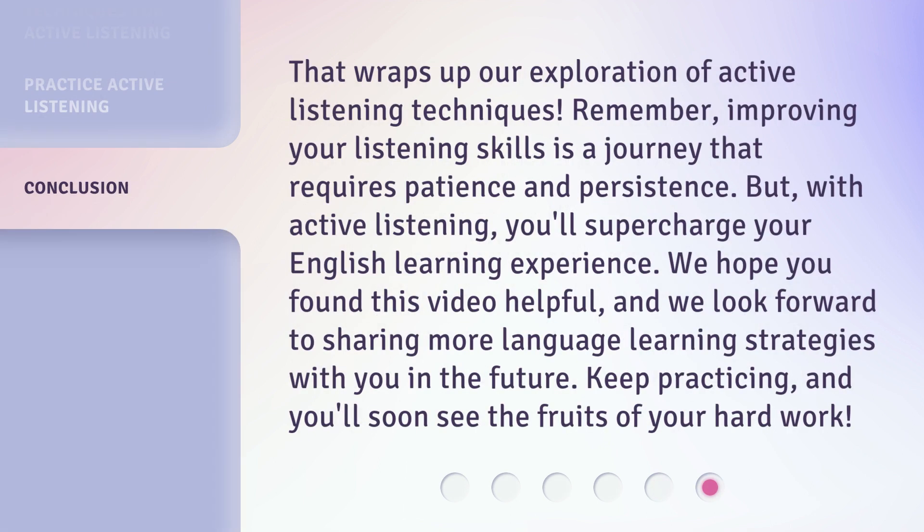That wraps up our exploration of active listening techniques. Remember, improving your listening skills is a journey that requires patience and persistence. But with active listening, you'll supercharge your English learning experience. We hope you found this video helpful, and we look forward to sharing more language learning strategies with you in the future. Keep practicing, and you'll soon see the fruits of your hard work.